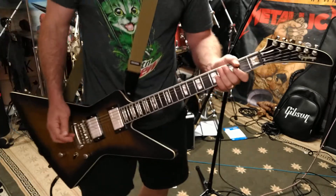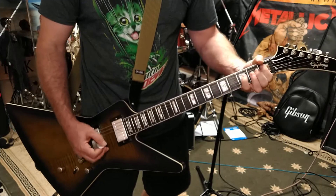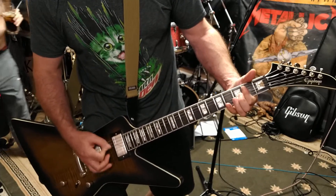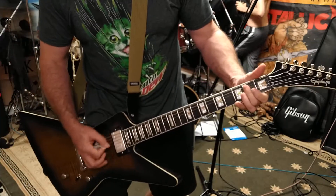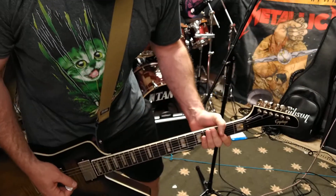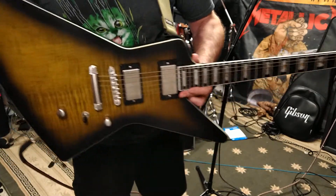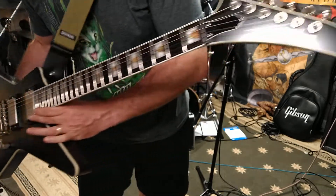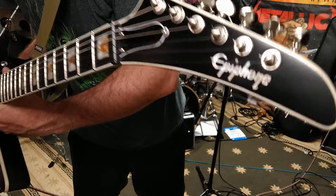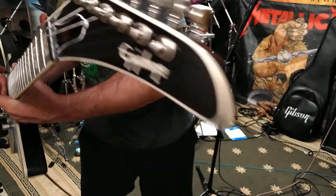You get the idea — it's pretty heavy shredding. It's a heavy guitar. Yeah, you know you like it.